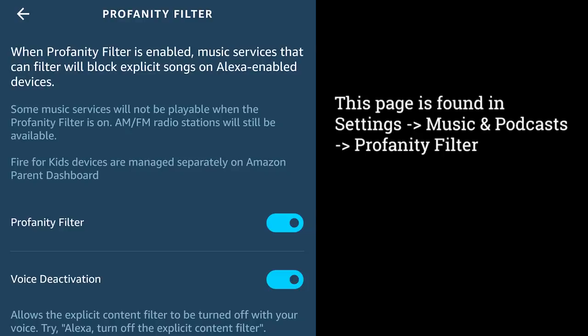Having a voice profile is important — it allows you to lock down a lot of things with Amazon's voice assistant. One newer feature is a profanity filter at the account level that you can turn off with your voice when your kids aren't around. You can turn this filter on within the Amazon voice assistant application.